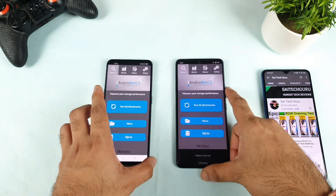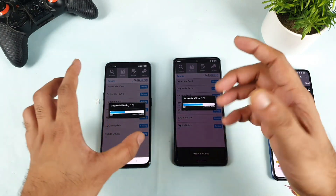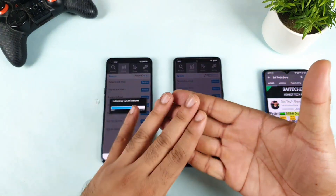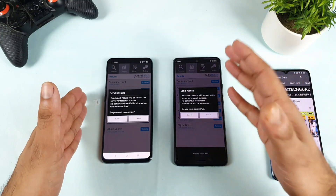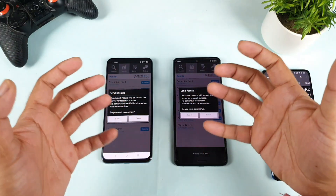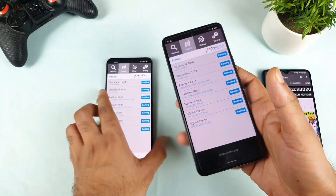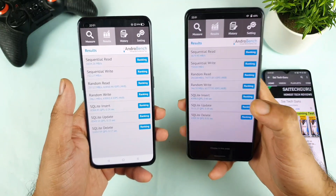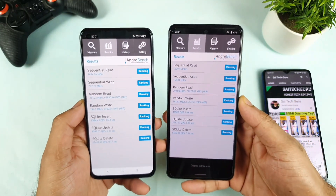First, let's start with the Android Bench application. Let's see how much scores we can actually expect between both phones in terms of the read and write speeds. The reason I'm using 4 different applications is so you get a clear idea of what is going on. By gathering all 4 applications, you can compare which phone has what type of read and write speeds. Whenever I show you these readings, make sure to pause the video and look at the scores carefully.